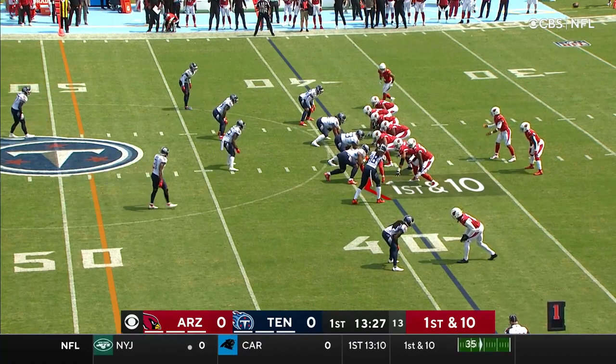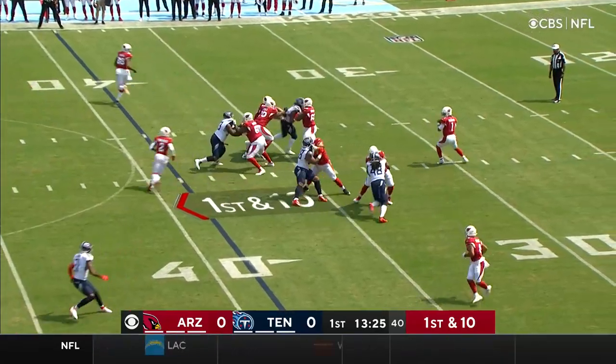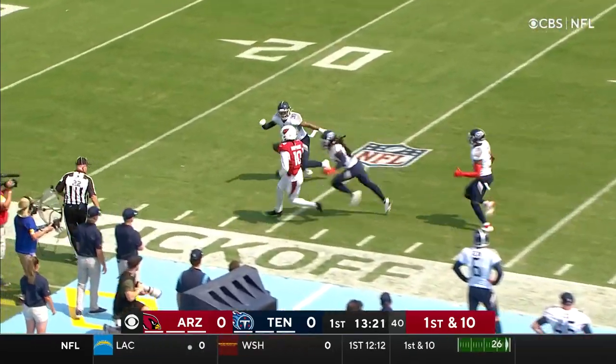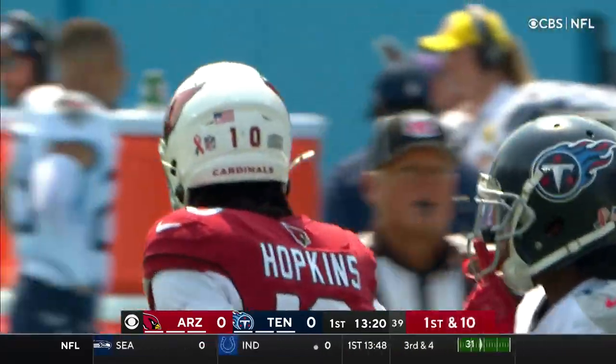In the backfield, it's Chase Edmonds. He and James Conner will split time. Dupree shows blitz. Murray drops back to pass, throws long to the near side. Hopkins wide open inside the 35-yard line, and he's out of bounds quickly, close to the 23.